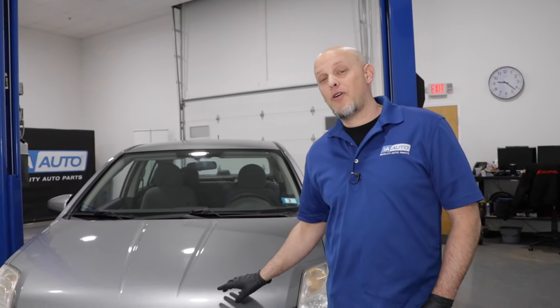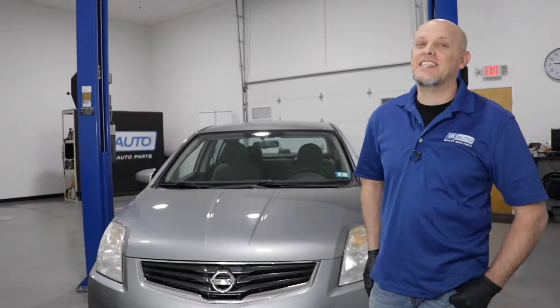In this video, we're going over the top five problems on this sixth generation Nissan Sentra.